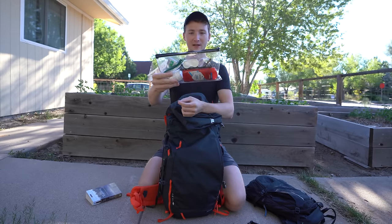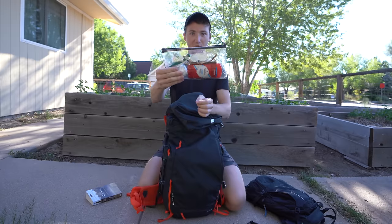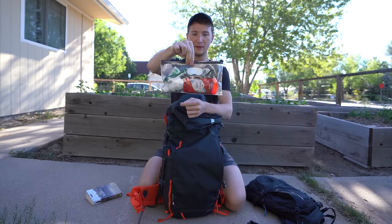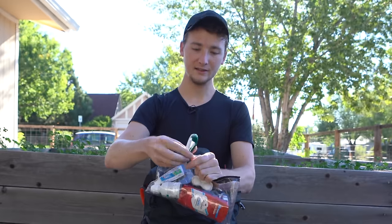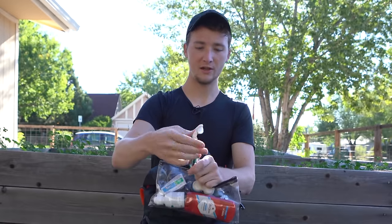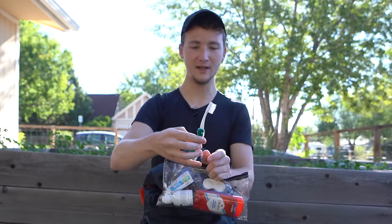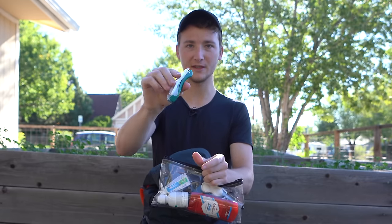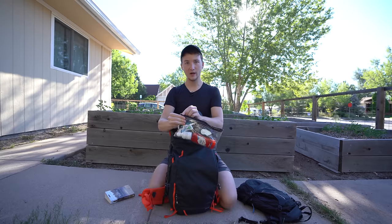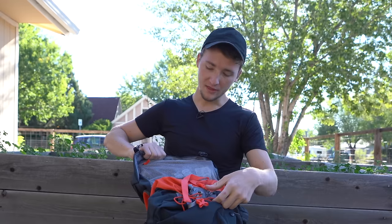I've got these clear vinyl bags, which are awesome because they keep everything safe and I can see what's inside. We've got just normal everyday bathroom stuff. The one thing I'll point out is this little fold-out toothbrush. I've tried a couple of different toothbrushes and I like this one the most because it folds out. I did the whole thing where you cut your normal toothbrush in half, but I feel like this one is a little bit better.